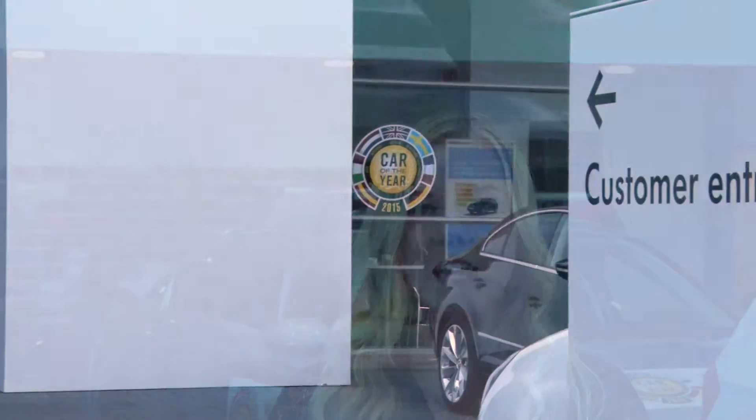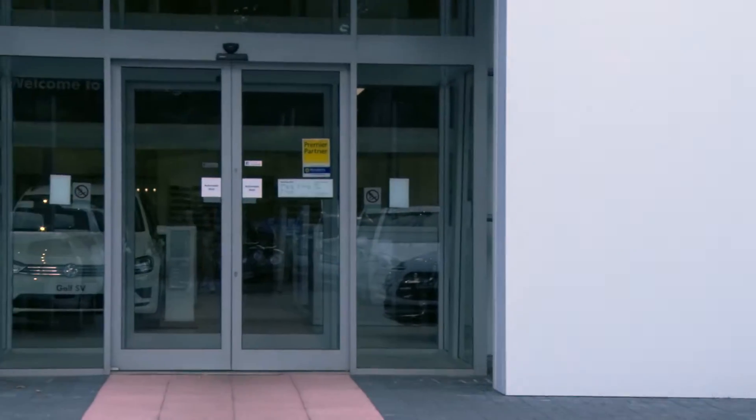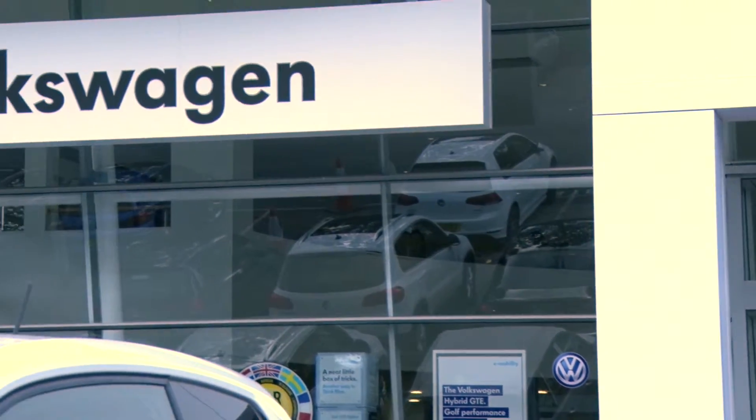At Sinclair Volkswagen we have a reputation for going above and beyond when it comes to the way we look after our customers. It's one of the core values embedded in our family run business since it began over 70 years ago.